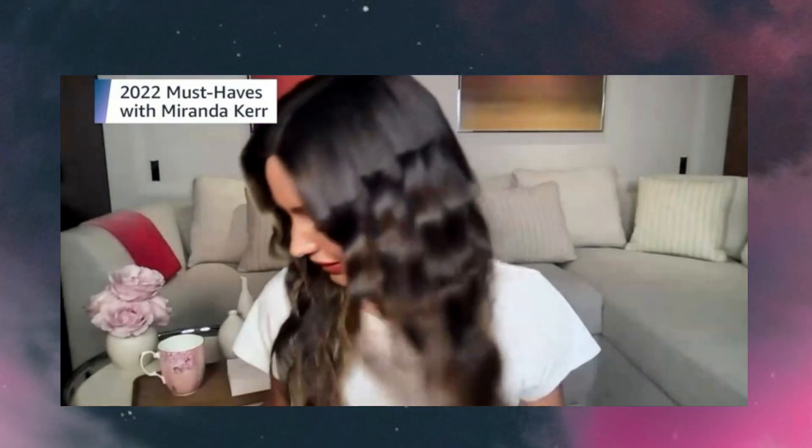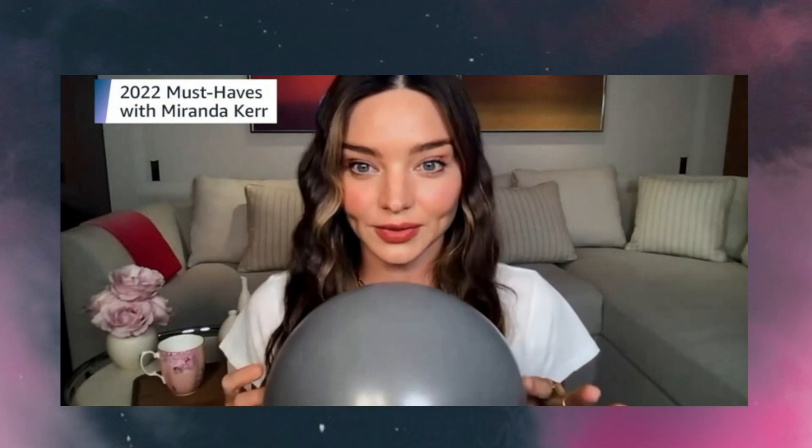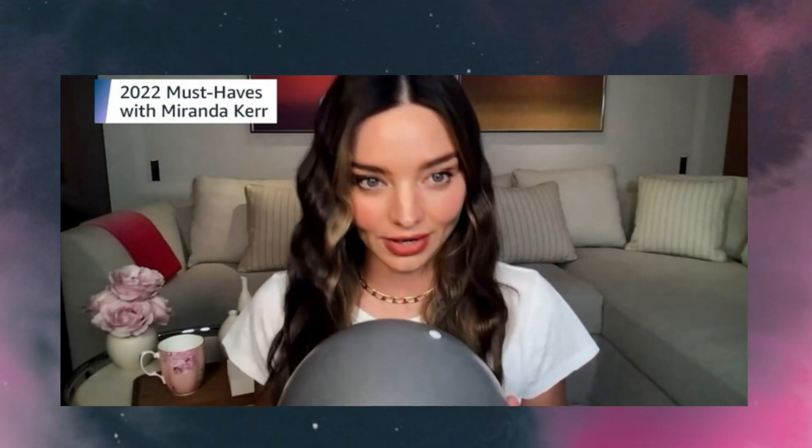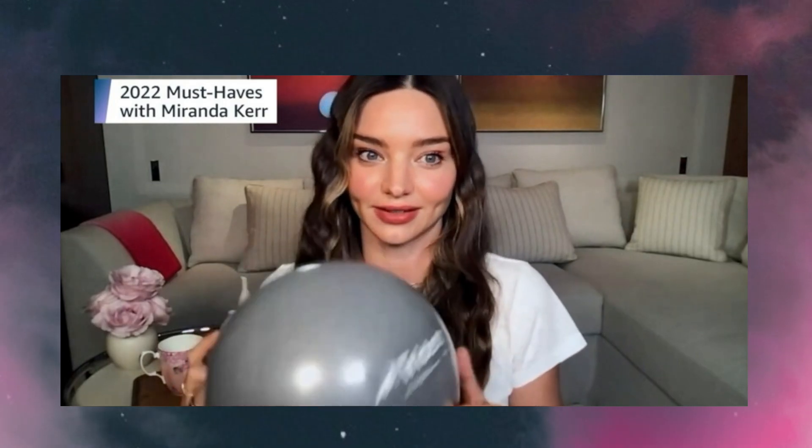Another great workout tool is a Pilates ball. This is really easy to inflate and great for travel. It has so many exercises that you can do with it — it's slightly textured so it stays in place. I love doing my ab routine with this specific ball because you can get really deep in the abs.